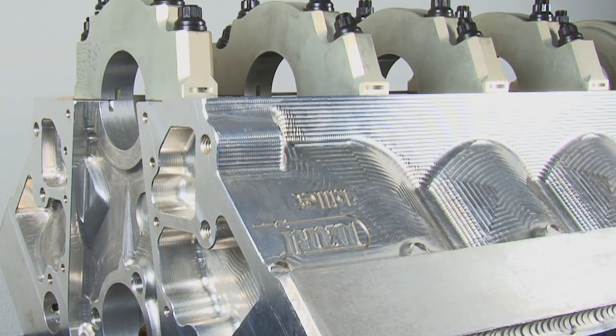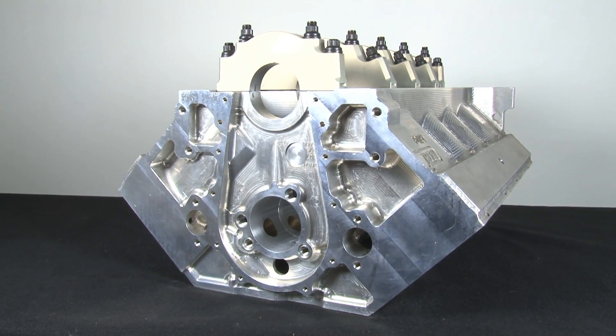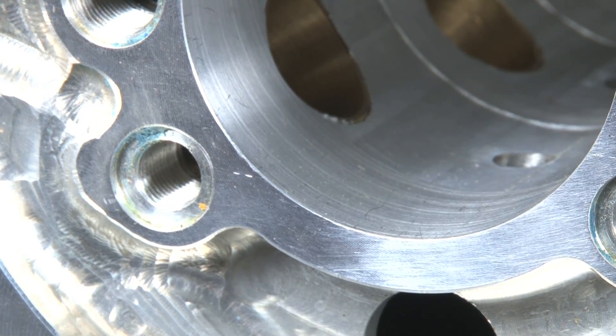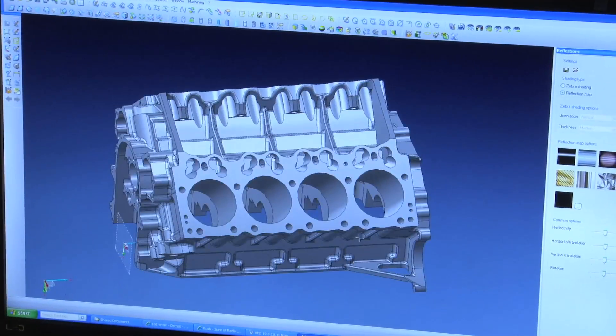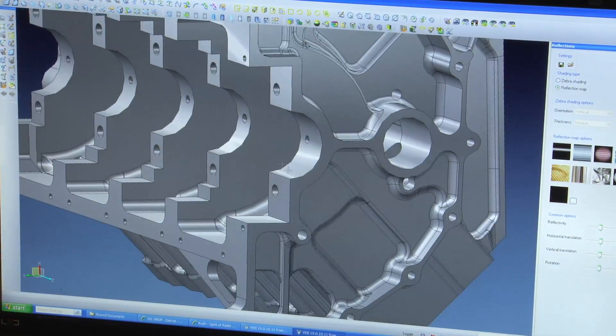When going to Dart Machinery with an engine block, the engine builder or racer provides Dart with a goal. Dart assists them in finalizing those specifications and what they are actually looking to build. Dart digs into their files of proven winners and builds a customized block in CAD, then delivers it in solid form.